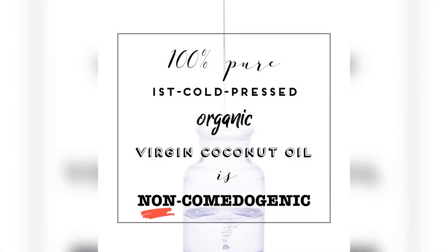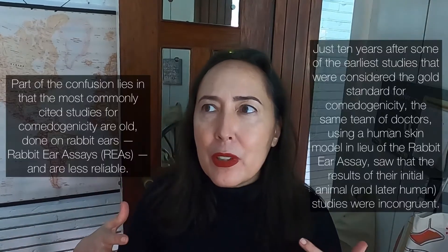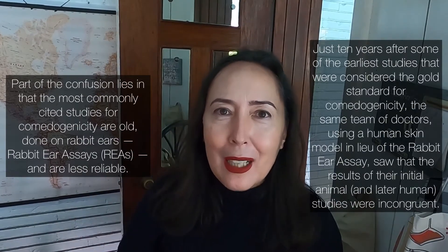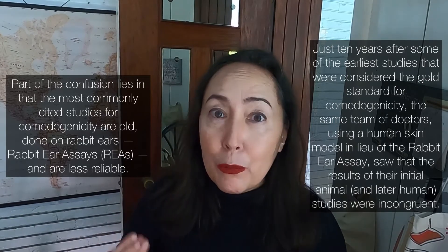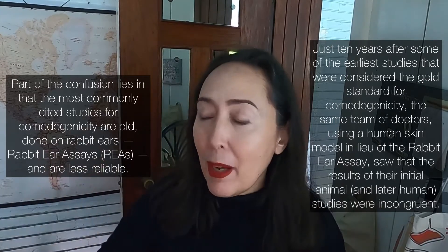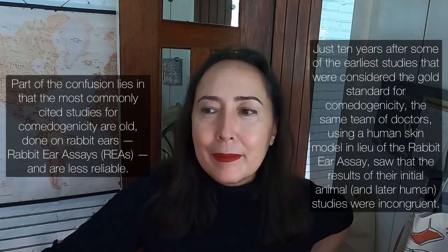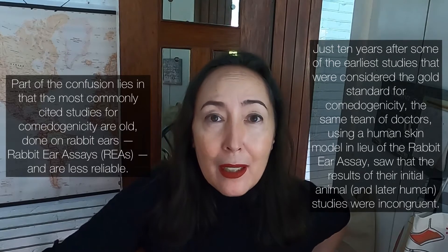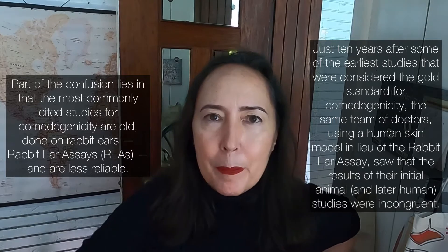Virgin coconut oil is not comedogenic. We do hear customers ask this, and a lot of what's online about comedogenicity for virgin coconut oil is based on studies done a very long time ago that have since been superseded by newer, more accurate methodologies. Early on, in the 60s and 70s, doctors Kligman et al. — I'll put links in the description — used to do comedogenicity studies on rabbit ears, called rabbit ear assays.